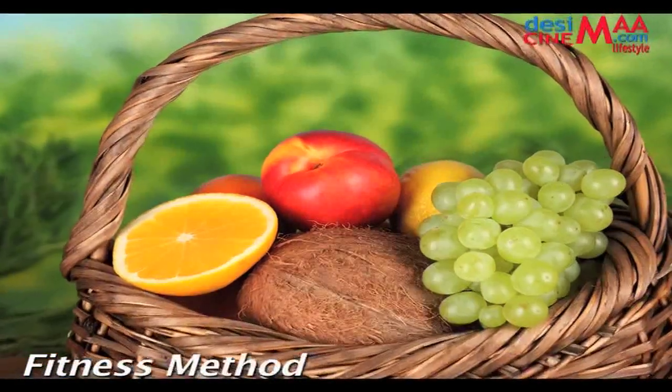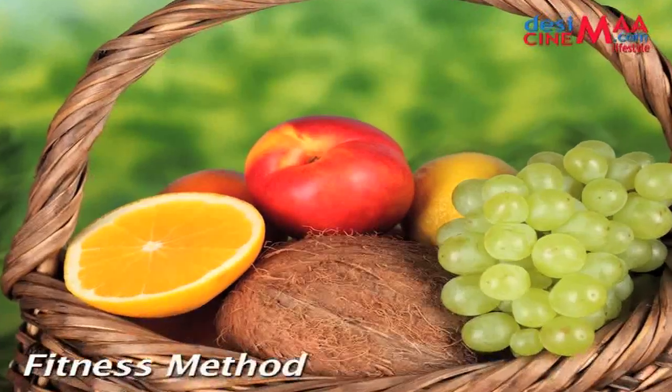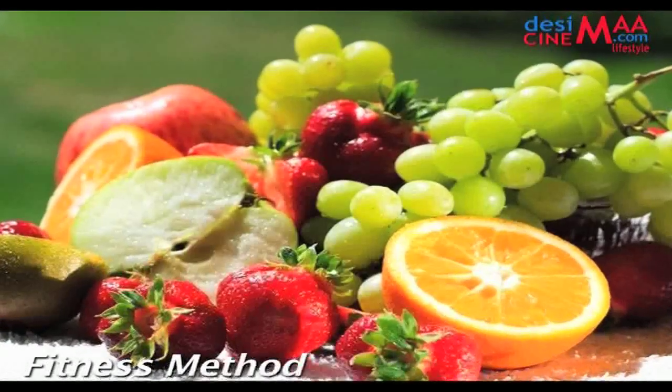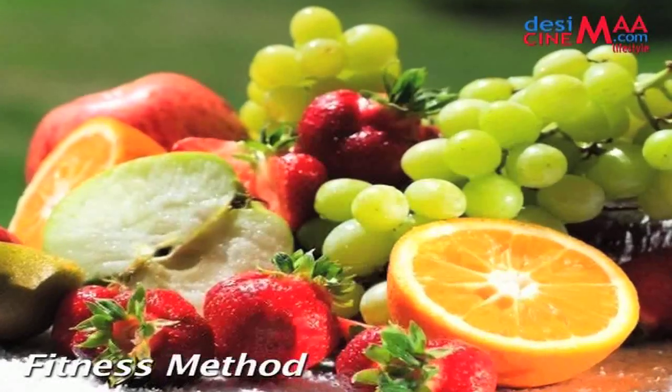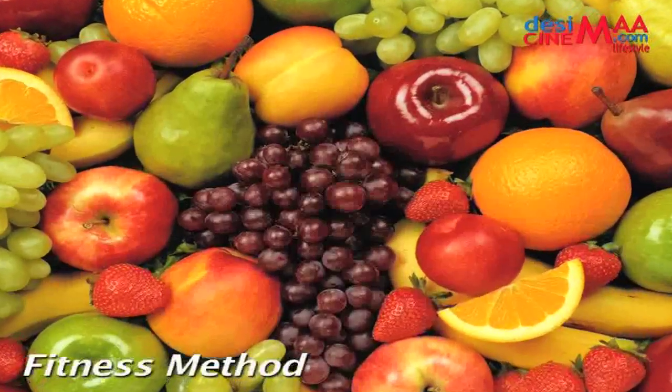Fresh fruits are high in vitamins, minerals, antioxidants, and fiber, and are also low in calories, making them an important part of the detox diet. If you're after brighter eyes and skin, shinier hair, and improved digestion, try boosting your intake of fruit and eating from a wide variety of different kinds.